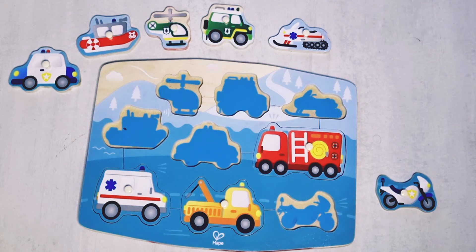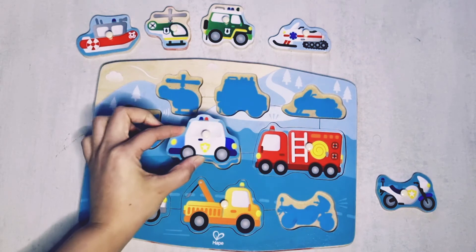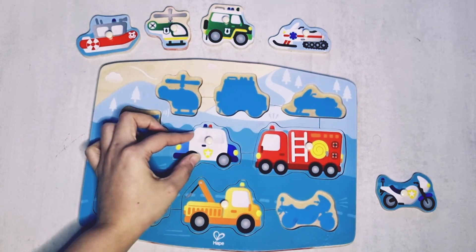Where's the police car? This is the police car. Here goes the police car.